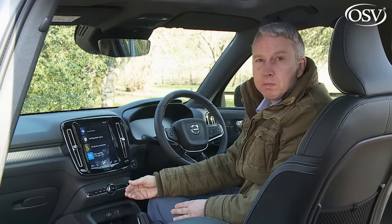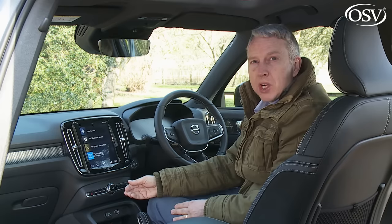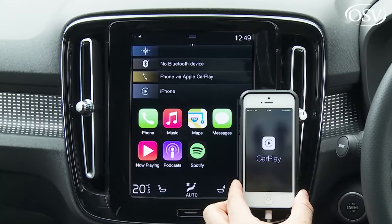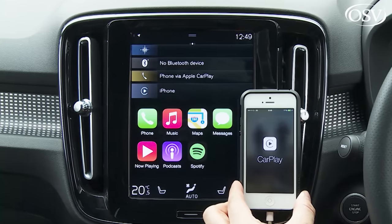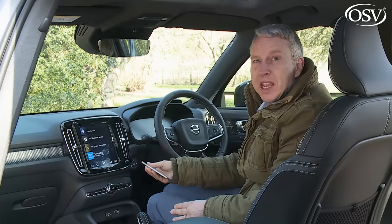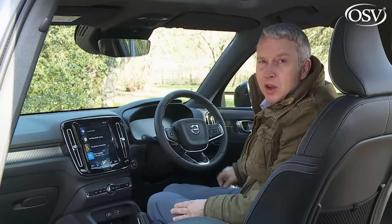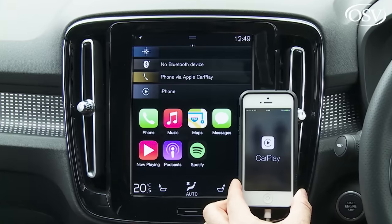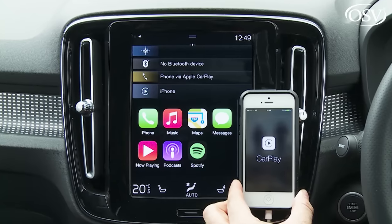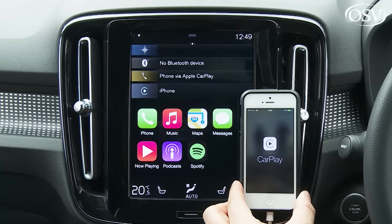The system includes its own bespoke Spotify app for seamless music streaming. Unfortunately, Volvo has chosen to make Apple CarPlay and Android Auto smartphone mirroring part of an extra-cost smartphone integration package, which is disappointing and rather mean in a car of this price. Even when you do get to use it, it doesn't make the most of the available screen space, appearing as a letterbox format window instead of expanding to use the full portrait layout.